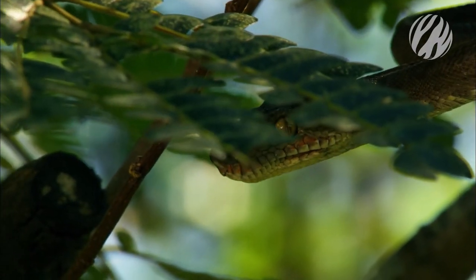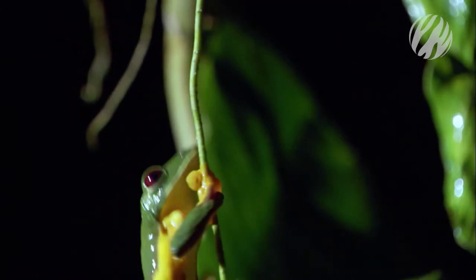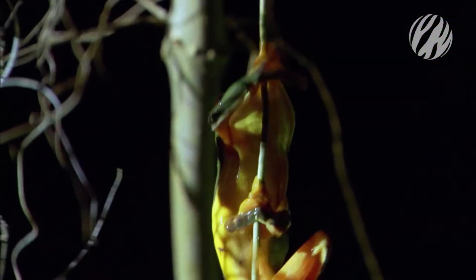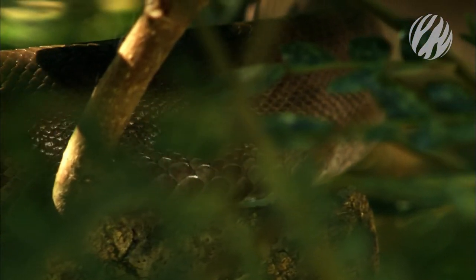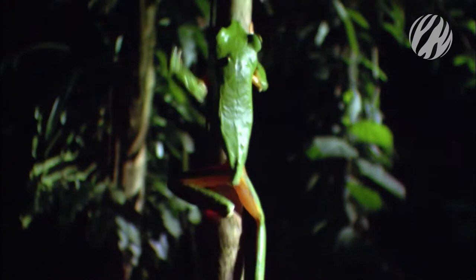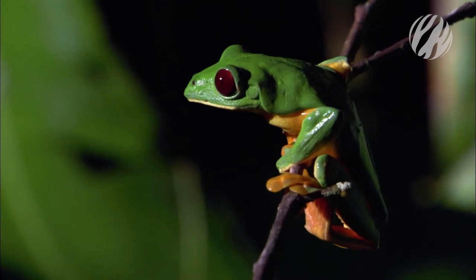It is thin, lightweight and lightning fast. The sure-footed tree frog is an easy target. The snake moves effortlessly through the branches, closing in on the frogs. With nowhere to hide, the frogs take a leap of faith.